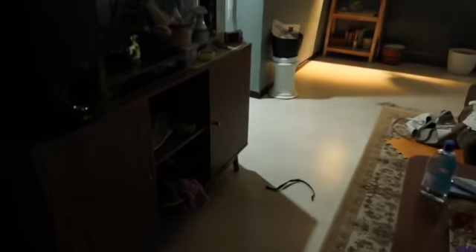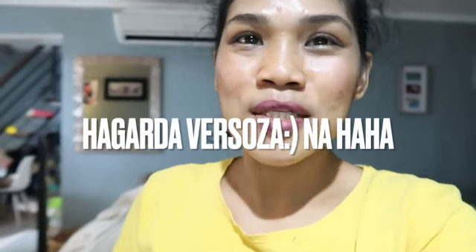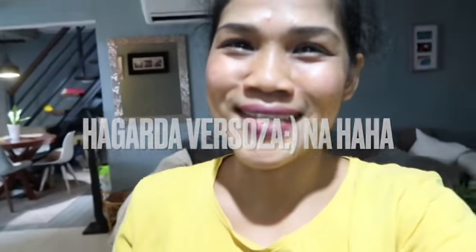So that's it for now, guys — thank you for watching! Please don't forget to subscribe to my channel and share. Bye!